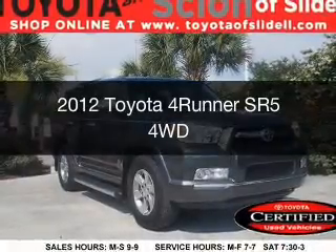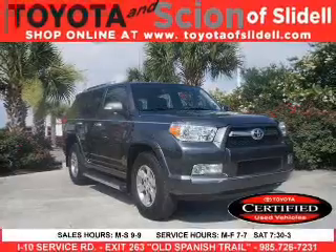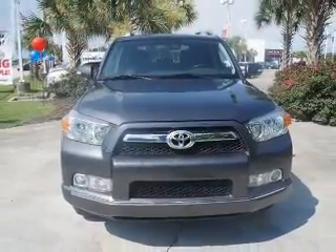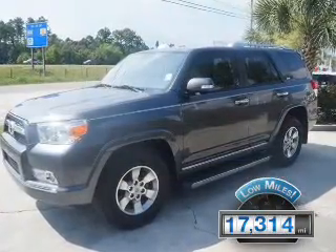This is a used 2012 Toyota 4Runner, powered by rear-wheel drive, a 4-liter 6-cylinder engine, and a 5-speed automatic transmission. With fewer than 20,000 miles, this vehicle has a long road ahead.